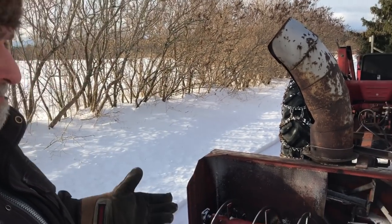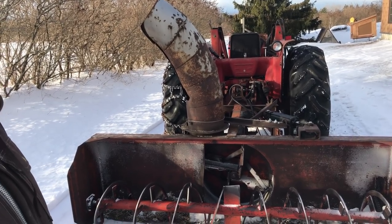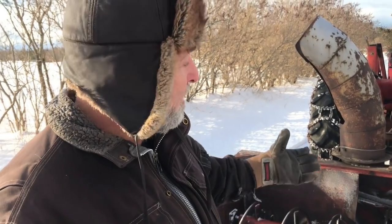A tractor like this, even a good used one, could easily be fifty thousand dollars, and I just don't have that kind of money to spend on a tractor I don't really use all the time. So that's the philosophy.